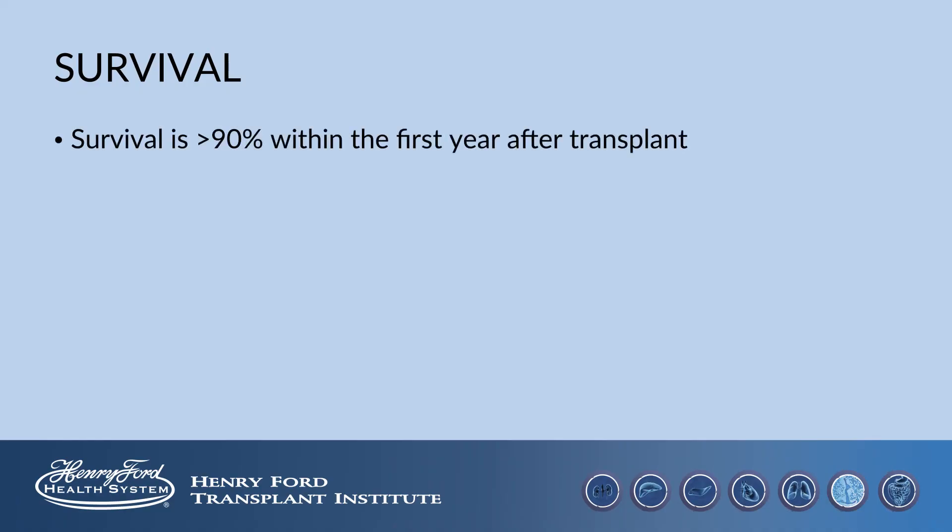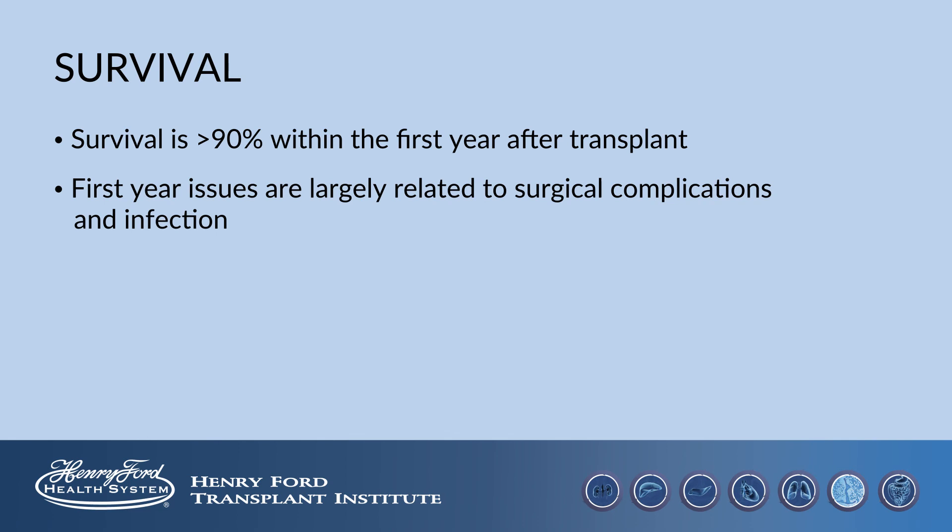Survival following transplant is very good, with the one-year post-transplant survival being greater than 90 percent. Issues during the first year are largely related to the complications of surgery previously discussed as well as infection. The five-year post-transplant survival is 75 to 85 percent and may be affected by medical problems you have unrelated to transplant.